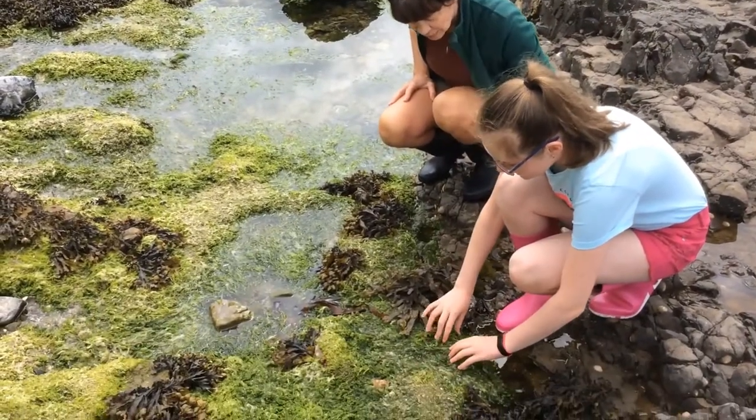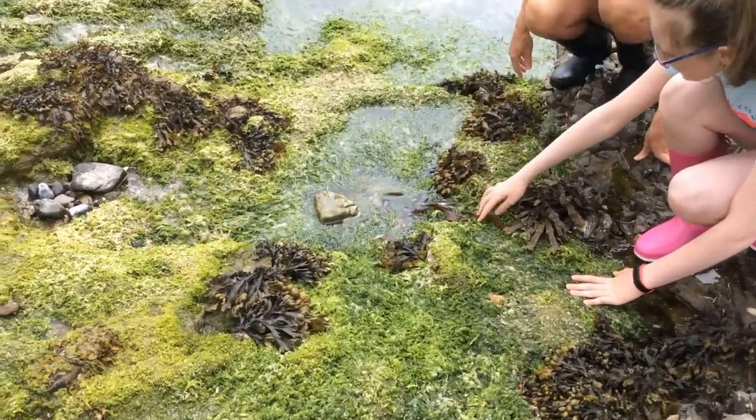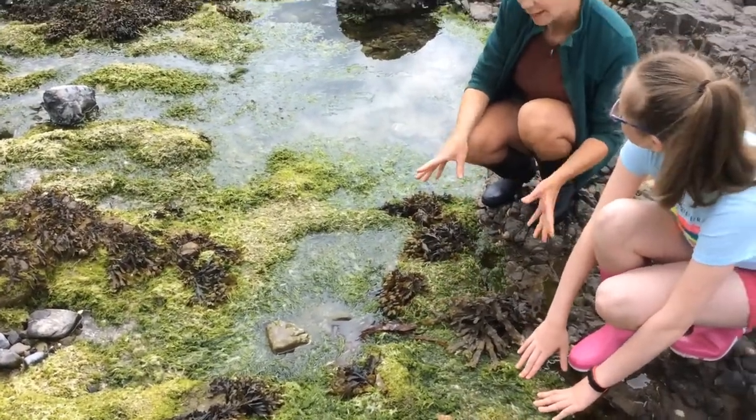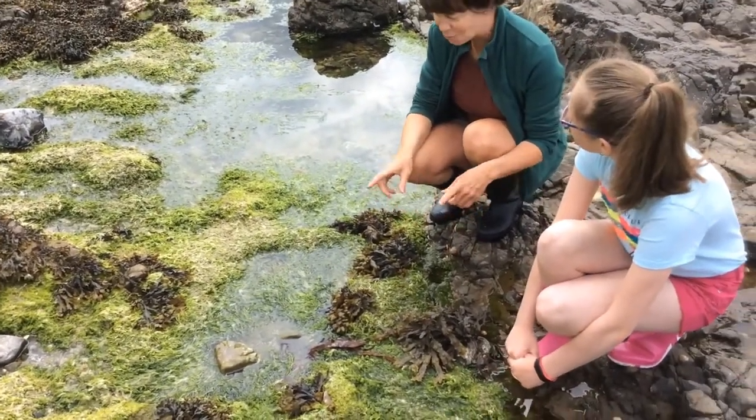So look Martina, I can see some green seaweed and some brown and even a bit of red too. Well done Quiva, because that's exactly how seaweeds are divided out - whether they're brown, green or red seaweeds.